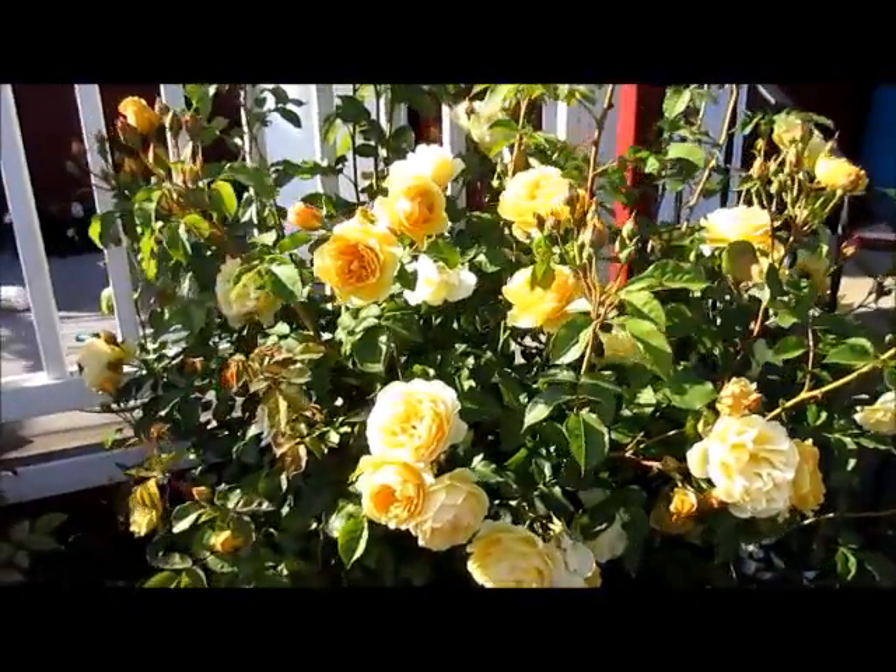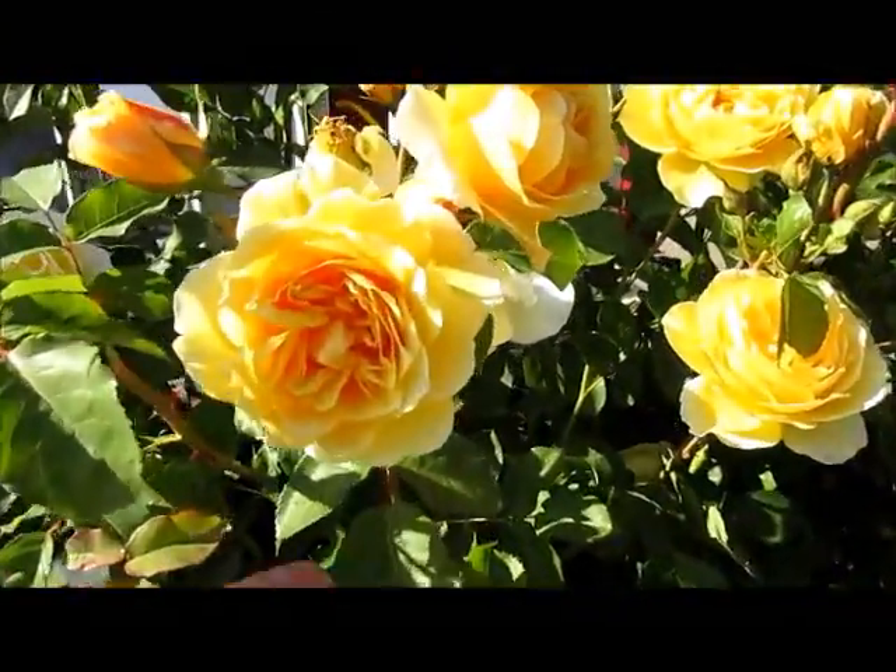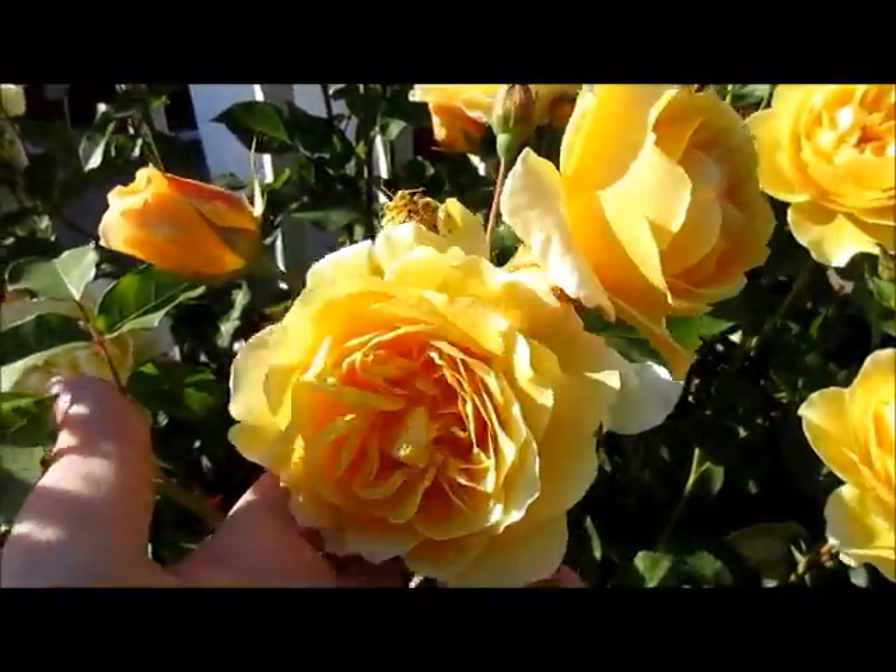The beautiful yellow roses are in full bloom, they have a very heavenly scent.